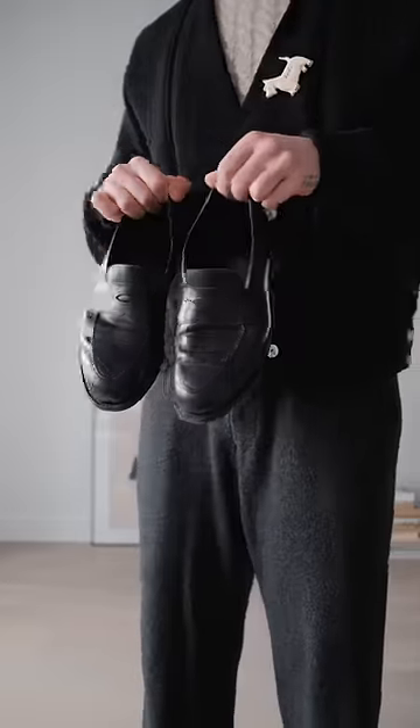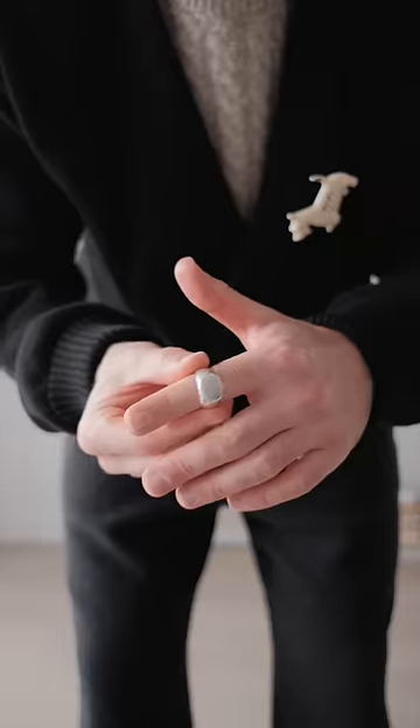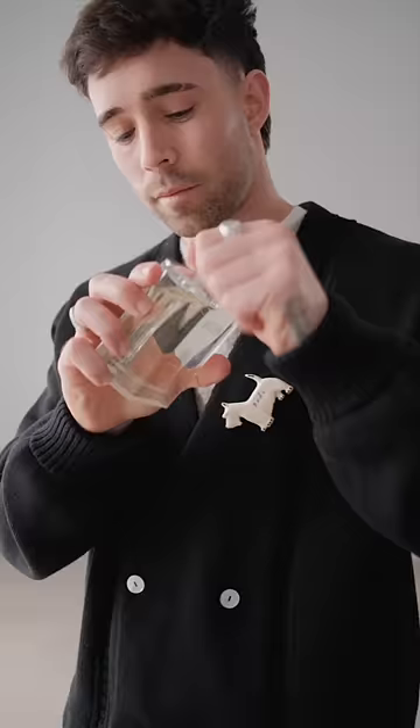Footwear today is going to be the Arquette loafers. As far as the rings go, we have the Tom Wood and the Gel Sander. And for the fragrance today I'm going with the Hermes 24.